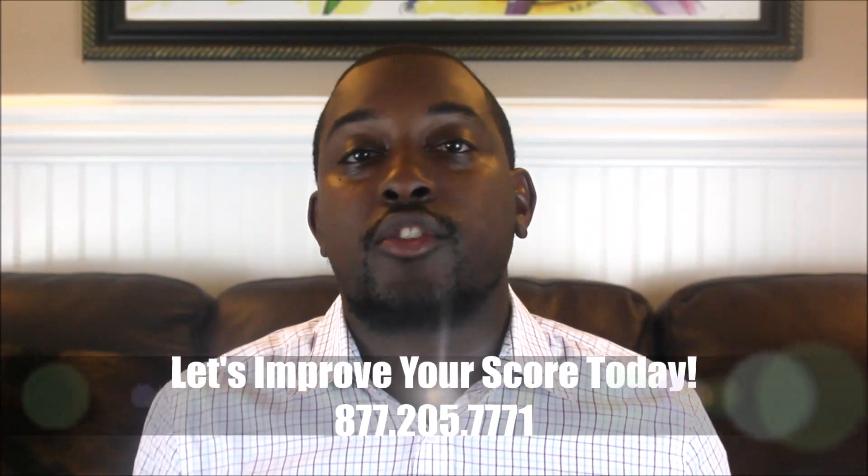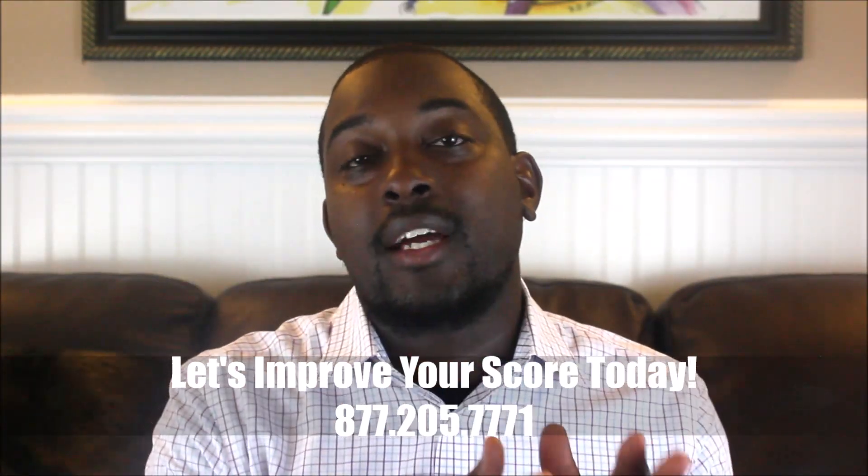Number two: can you get a cosigner involved? A lot of people forget about cosigners. Whether it's a brother, sister, husband, wife, girlfriend, boyfriend, a family member, or a friend — some people don't mind cosigning for you. I've seen situations where a person needed $2,000 down, got a cosigner, and the bank liked them more because now there are two incomes and two people responsible for the auto loan, making it an easier transaction.